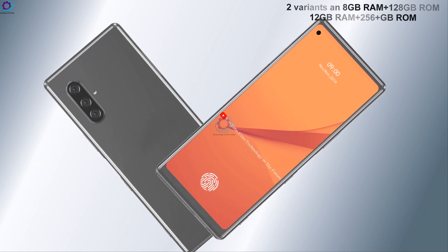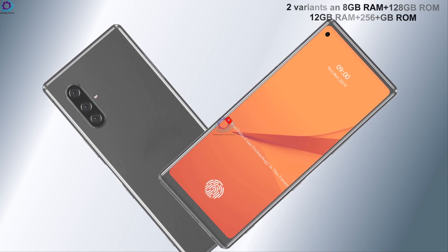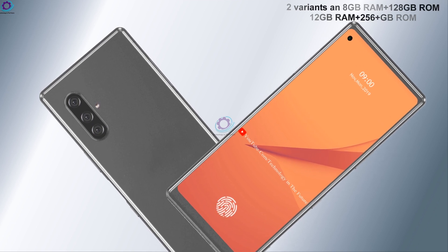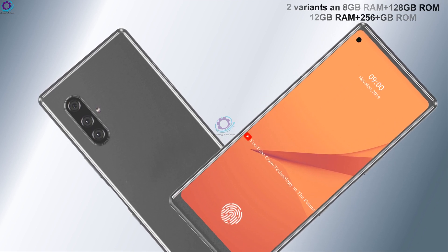The phone would come in two variants: one with 8 gigabytes of RAM and 128 gigabytes of ROM, and another with 12 gigabytes of RAM and 256 gigabytes of ROM.